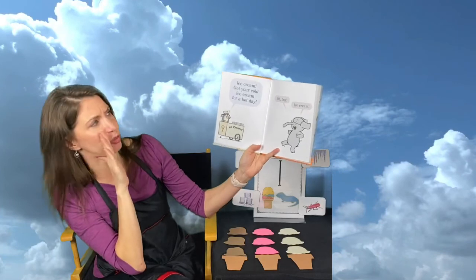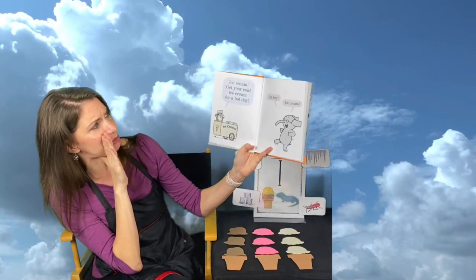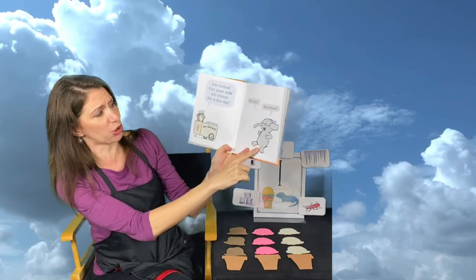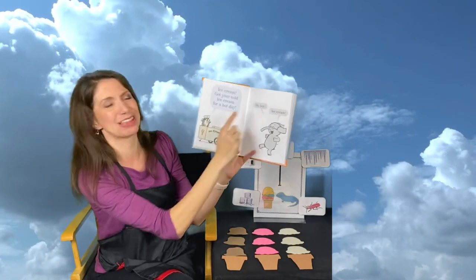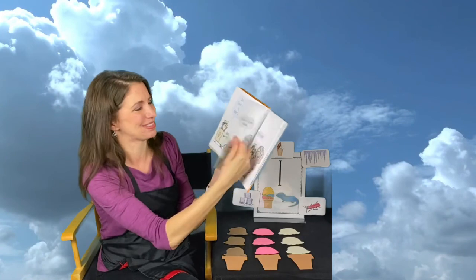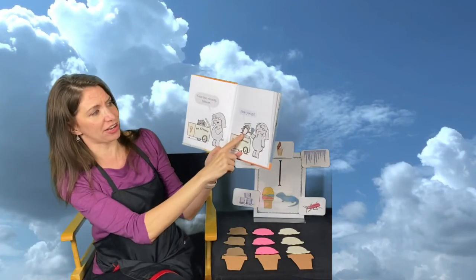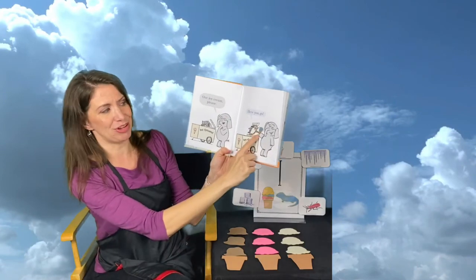Ice cream, get your cold ice cream for a hot day! Oh boy, ice cream! I like that the penguin is selling ice cream. One ice cream, please — there you go. Hmm, I wonder what kind that is.